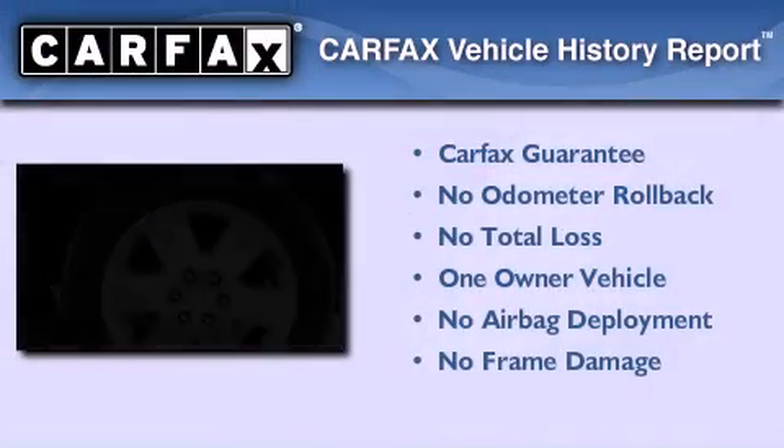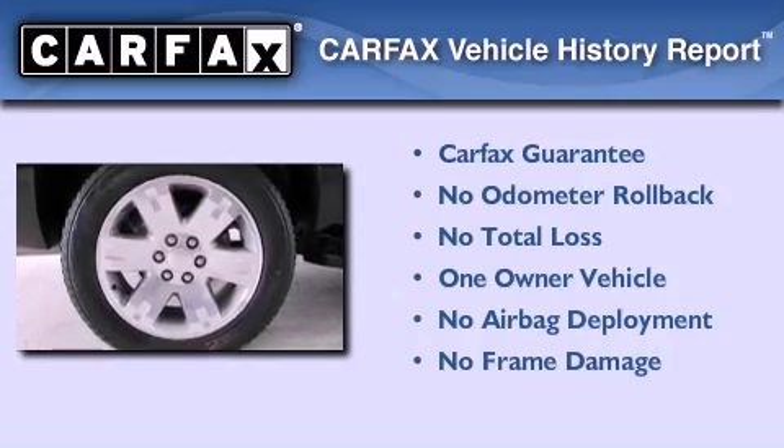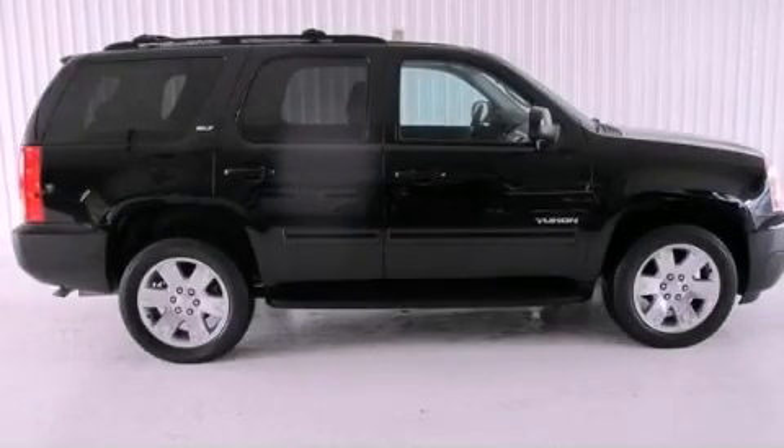This GMC has had only one owner, and it qualifies for the Carfax buyback guarantee. Stop by today and test drive this vehicle for yourself.